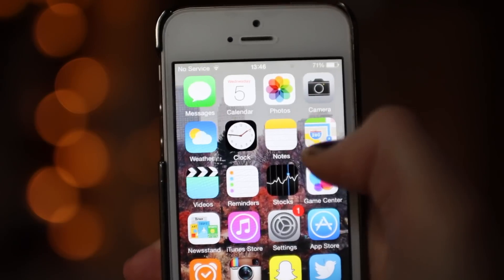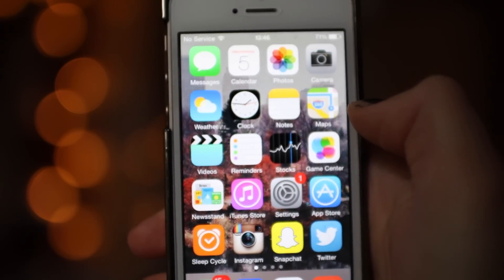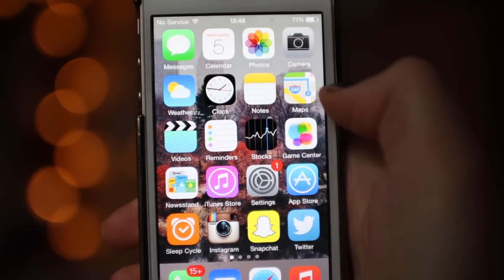We have messages, calendar, photos, camera, weather, clock, notes, maps, videos, reminders, stocks, game centre, newsstand, iTunes store, settings and app store.